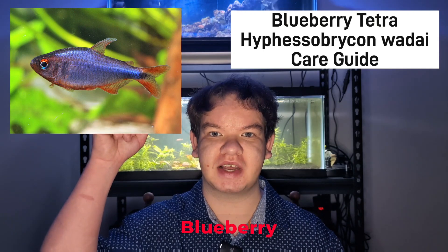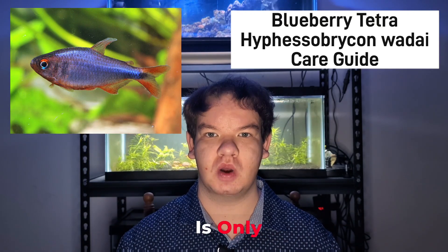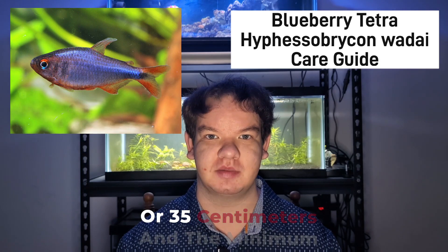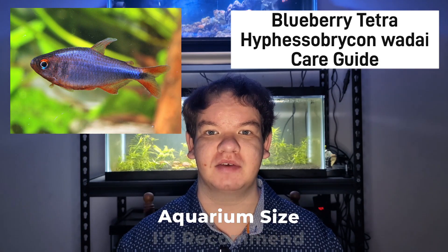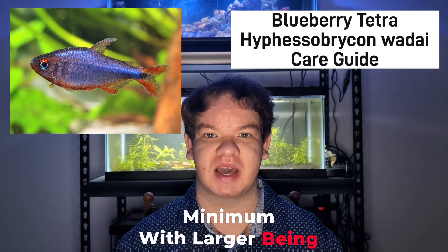The species seen above is the blueberry tetra, or HYD. The maximum standard length for this species is only 1.3 inches or three and a half centimeters, and the minimum aquarium size I'd recommend for keeping this species is a 20 gallon, with a school of 6 minimum, with larger being better.